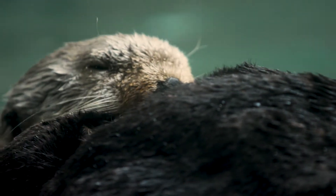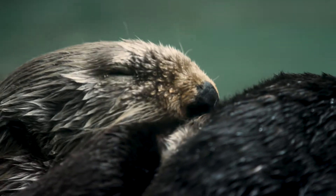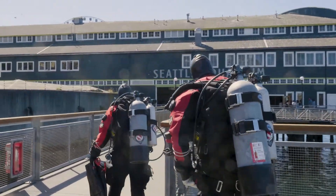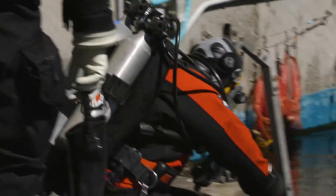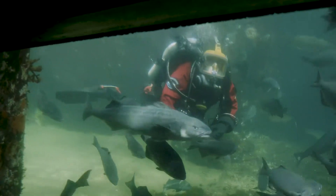The fur is so dense that the water they swim in never touches their skin. Essentially they're floating around in a little dry suit. But that really, really thick fur is what almost drove them to extinction during the fur trade.